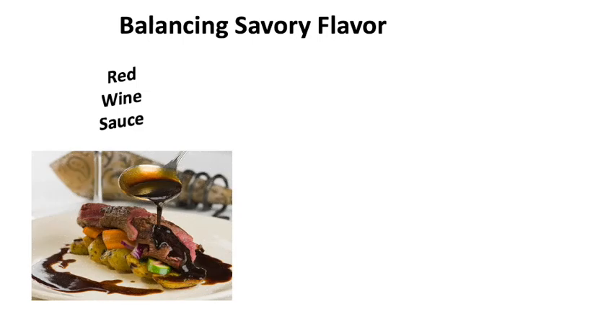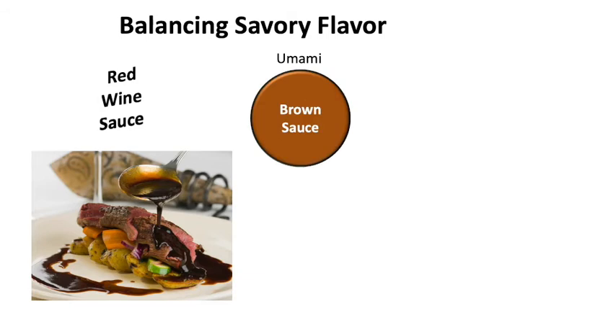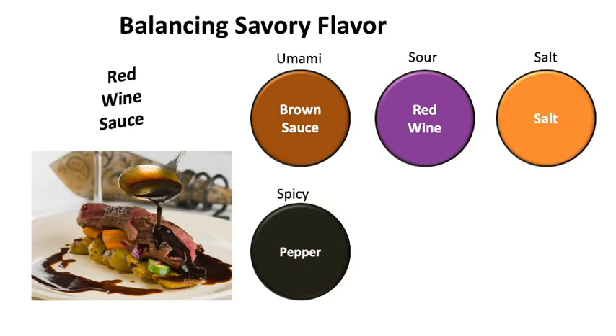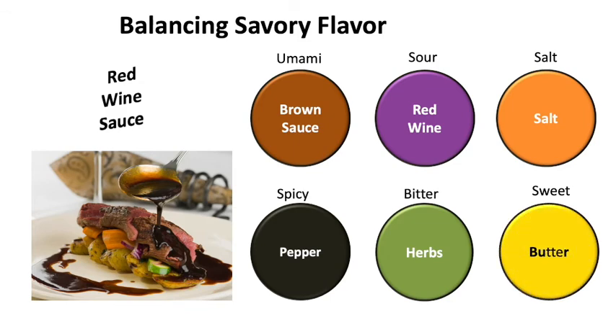All the basic taste sensations are in play in the cooking process — the chef's job is to balance them. Using a red wine sauce as a basic example of the six elements: umami comes from the brown sauce, sourness is added through red wine, salt provides saltiness, peppercorns add spiciness, herbs like bay and thyme add bitterness, and sweet notes are added through the addition of butter at the end of the cooking process.